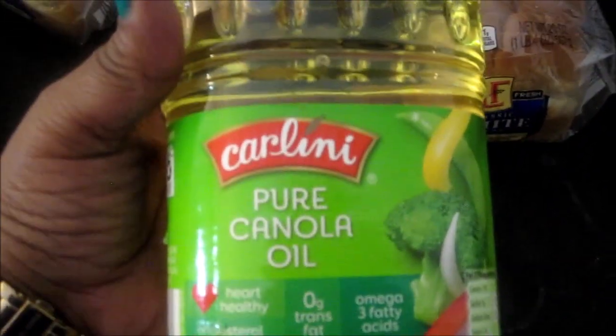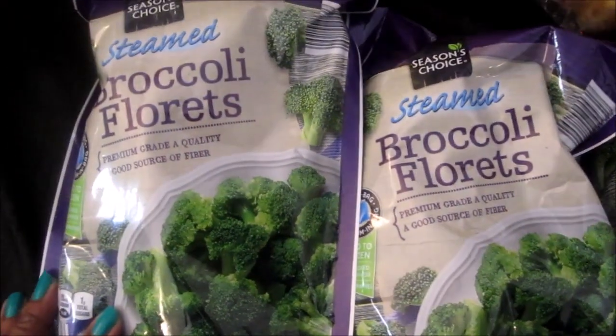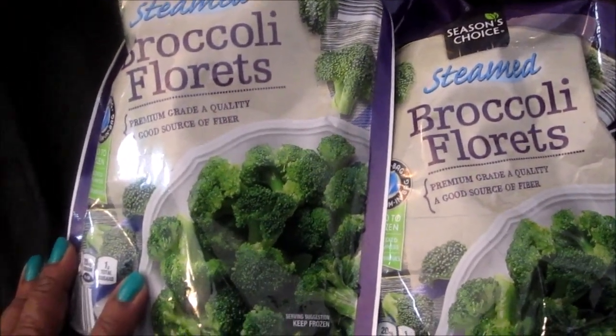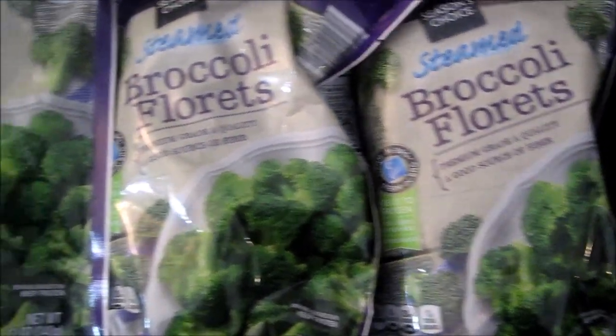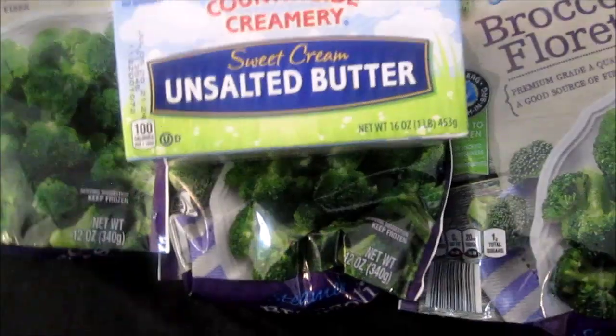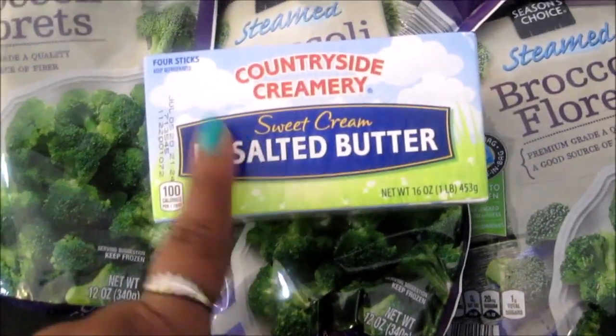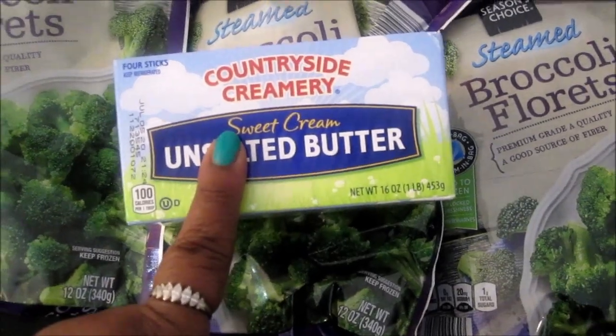I have three loaves of Glass white bread, the pins on Pennsylvania golden potatoes, the Carlini pure canola oil, and three of the Seasons Choice steamed broccoli florets. And I have the Countryside Creamery sweet cream unsalted butter.